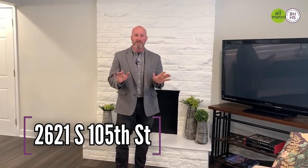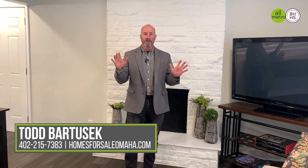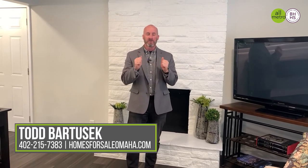If I can answer any questions about this amazing, totally updated house in District 66 that's going to hit the market at only $369,900 — it's a total bargain for a five-bedroom house in District 66 — please reach out and I'd be glad to answer your questions. Thanks for watching.